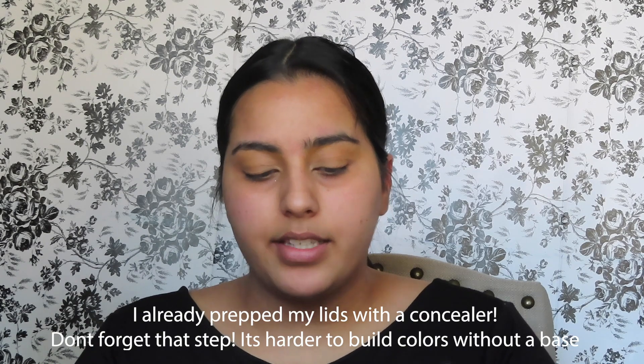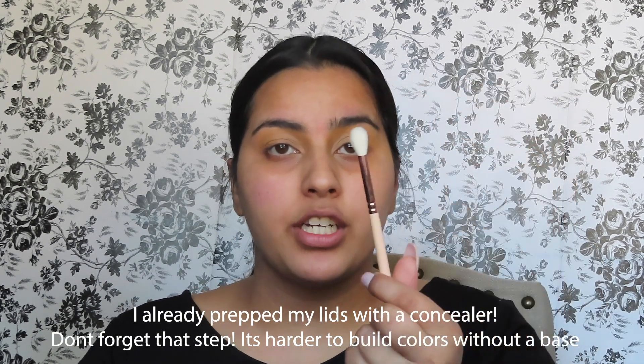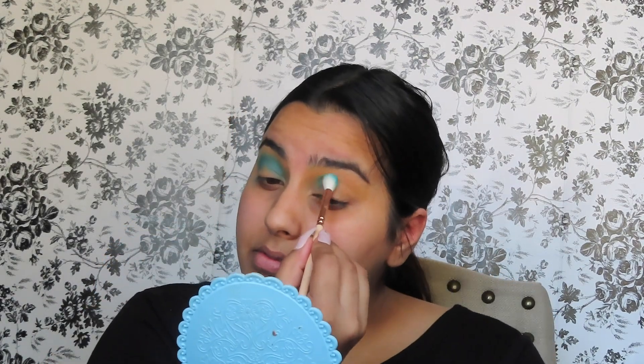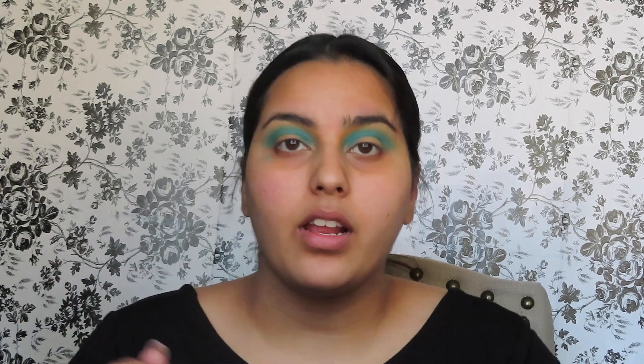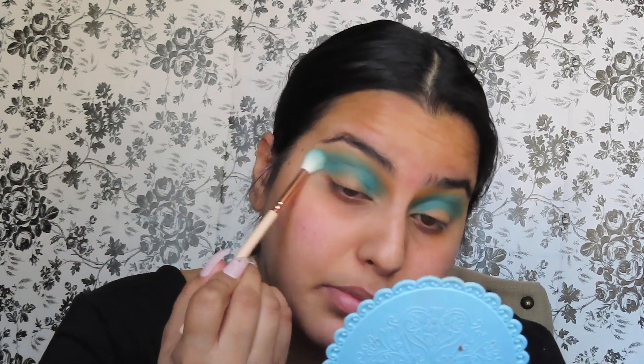First things first, let's grab the Zoeva 228 Luxe crease brush — it's just a fluffy brush. We're gonna go into number three, which is the first of the blue shades, and we're gonna pop this into our crease and blend it upwards. That looks pretty good — it's a really nice shade and it looks really pretty just on its own.